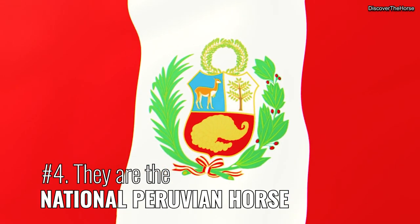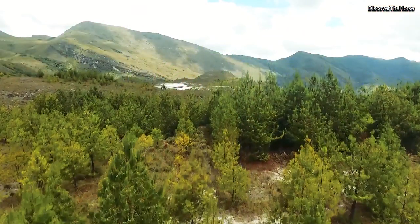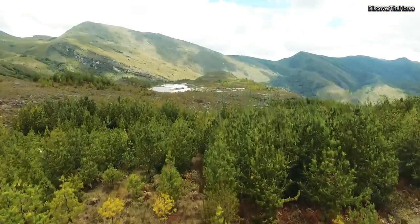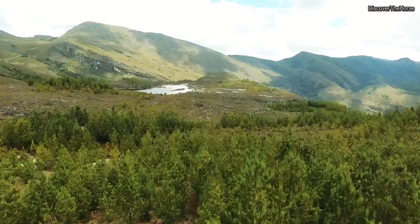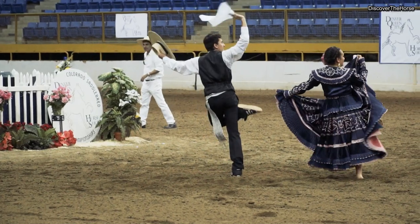Number four, they are the national Peruvian horse. As their name suggests, the breed originated in Peru. They have been selectively bred there for hundreds of years and they are a big part of Peruvian history and culture.